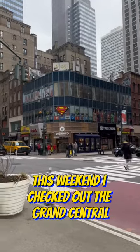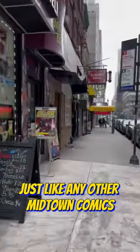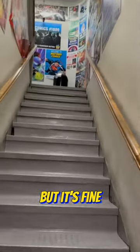This weekend I checked out the Grand Central location of Midtown Comics in New York City. Just like any other Midtown Comics, you gotta walk up this really, really long single-file stairway. You always bump into people on these things, but it's fine. There's a lot of posters there. This is when they told me I couldn't film in here, but whatever.